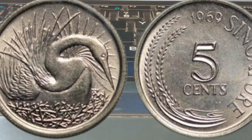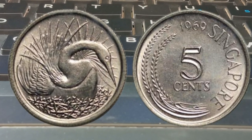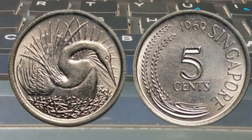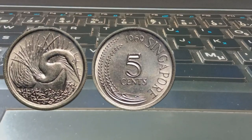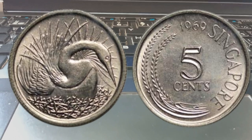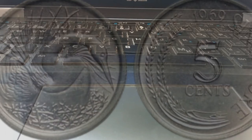One crucial factor that affects the value of these coins is their rarity. Due to their age and limited minting, these coins are becoming increasingly scarce. Furthermore, the condition of the coin plays a pivotal role in determining its worth — uncirculated or near mint condition coins tend to command higher prices in the numismatic market.